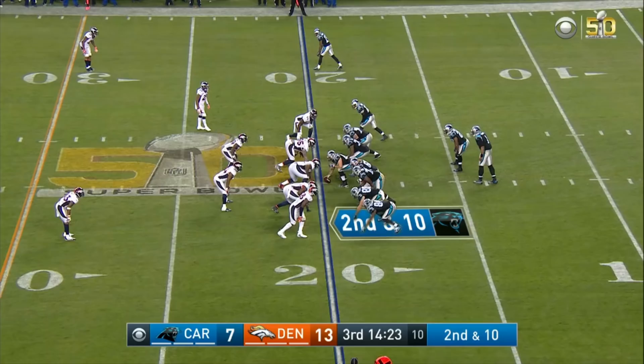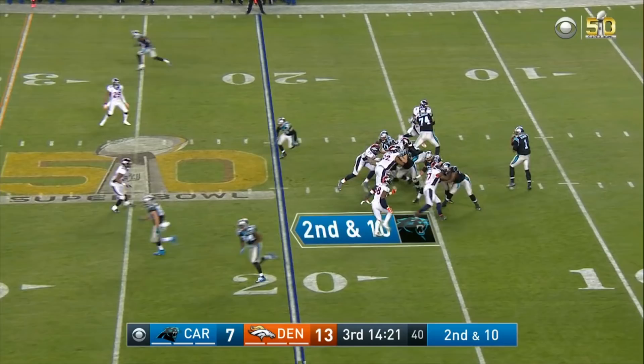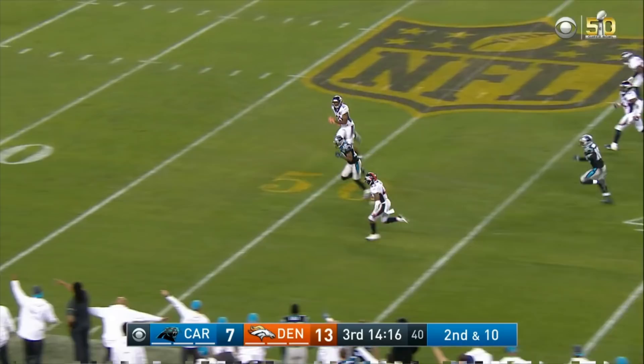Here's second and 10, and down the middle. He's got Ginn, who's got speed. And he is out of bounds at the 35 of the Broncos — Ted Ginn.